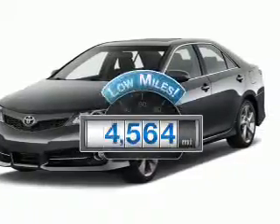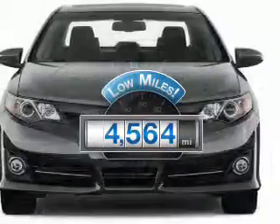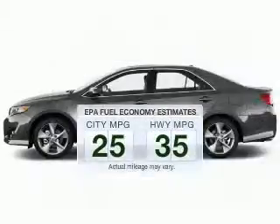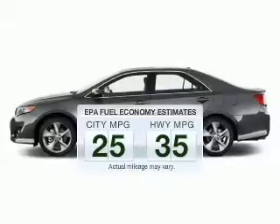Why worry about high mileage? Choosing a ride with lower mileage is the right choice for your busy life. Save your money and make less trips to the gas station to fill your gas tank when driving this fuel-efficient vehicle.